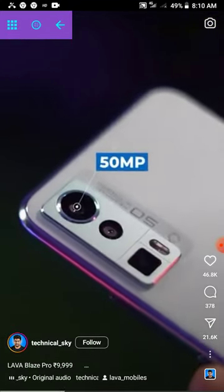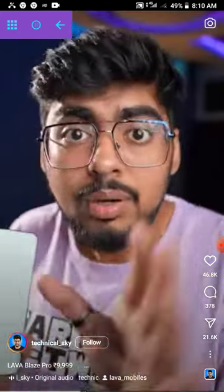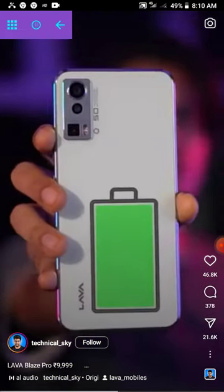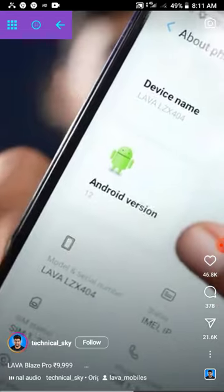This is a 6x zoom camera with a 50 megapixel camera, with two additional cameras. With 4GB RAM, you can expand it to 3GB virtually, so you will get 7GB RAM technically. 64GB ROM, an HD Plus display, a big battery, side-mounted fingerprint sensor, and Android 12.